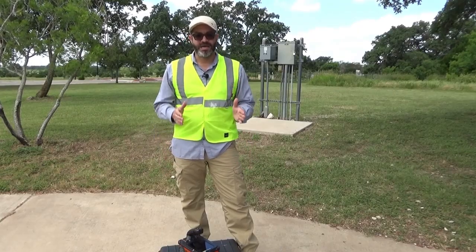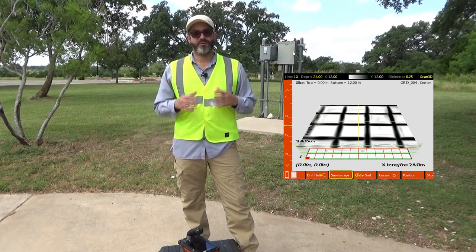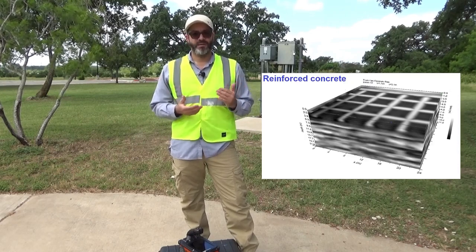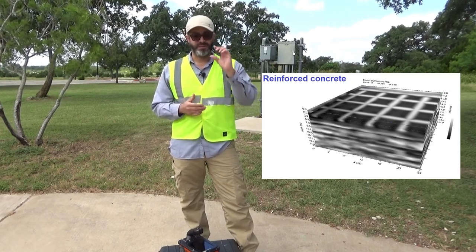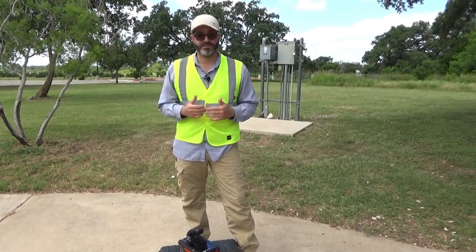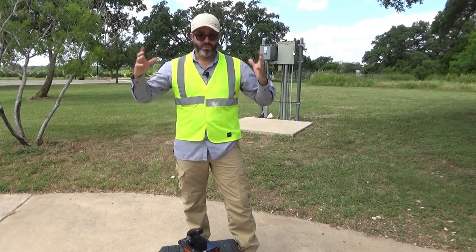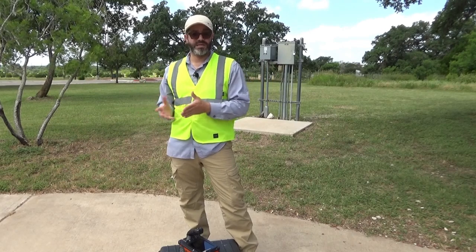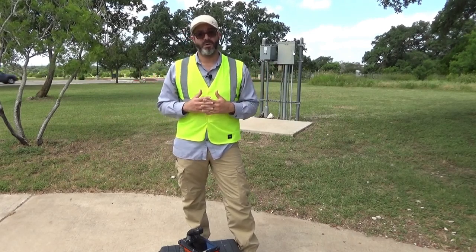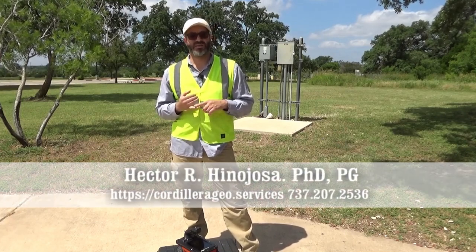We just finished scanning the 2x2 grid. The idea is to create a 3D image of the concrete slab so that we can find the location, orientation, and depth of the rebar or any object running through the concrete slab. We take the raw data, process it in software, and create a 3D model.